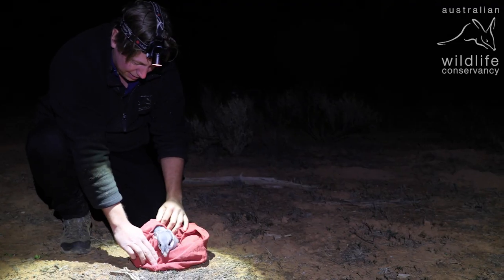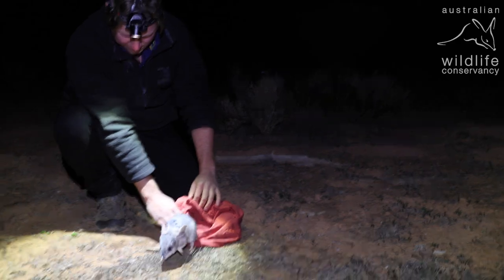The confirmation of introduced predator free status within the fenced area here at Mallee Cliffs National Park effectively gives the green light for us to go ahead with the release of 10 regionally extinct mammals.